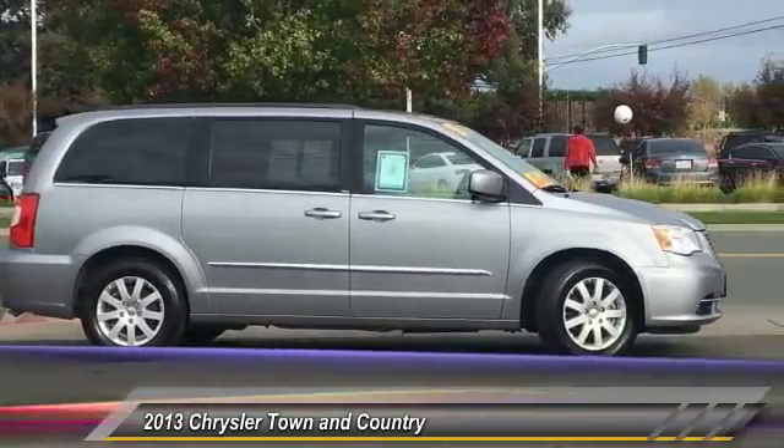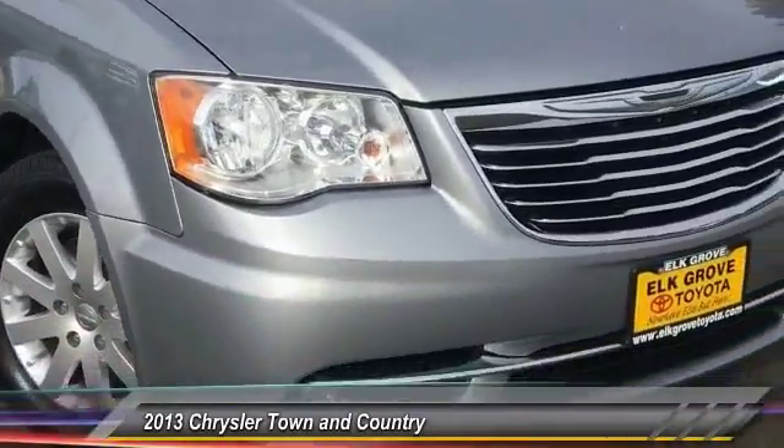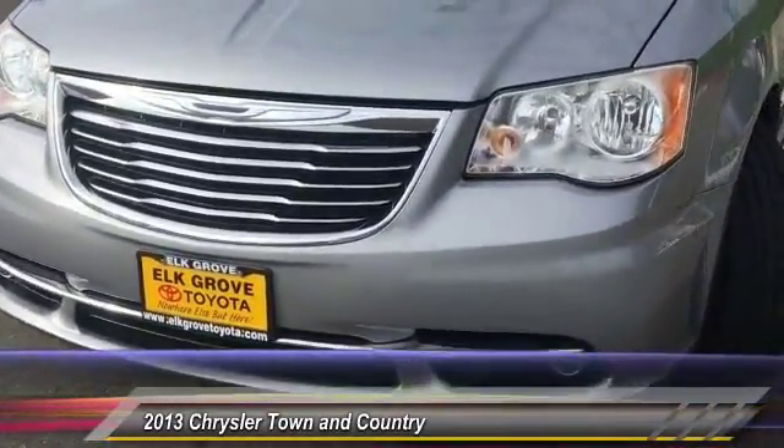Seat 7 comfortably and choose from stow-and-go seating or the innovative swivel-and-go seating, and is priced below $15,000. This vehicle has less than 65,000 miles.